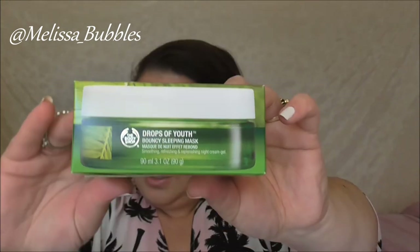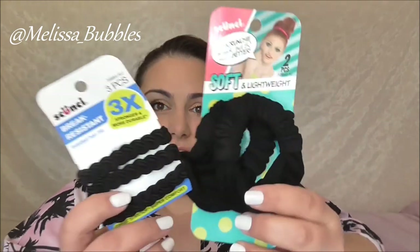From The Body Shop we got a Bouncy Sleeping Mask. We got some more hair ties from Skunchy as well.